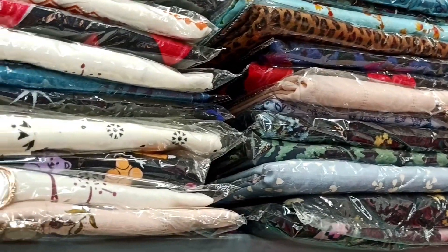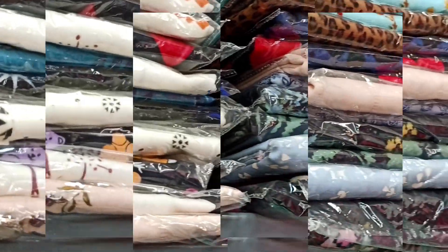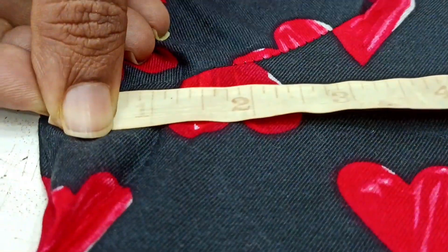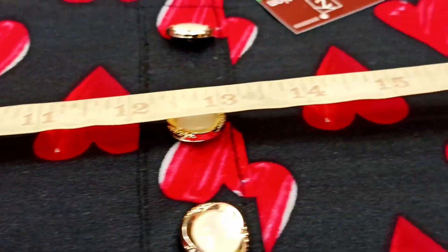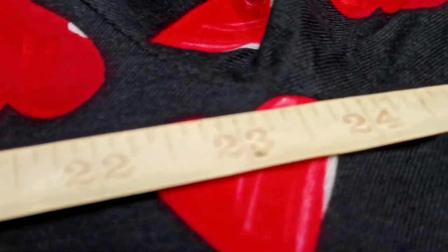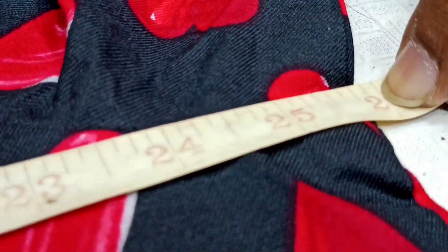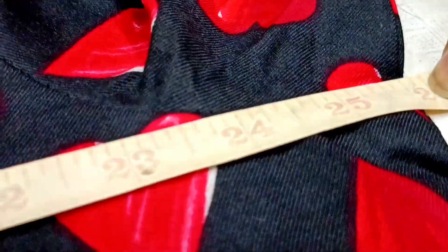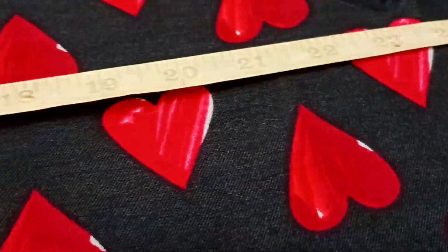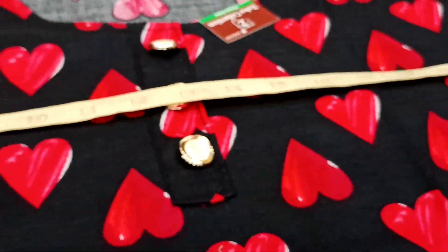Let's clarify the size doubt. The size here is 52. So if you have any doubt about sizing, you can use it as a reference as well.